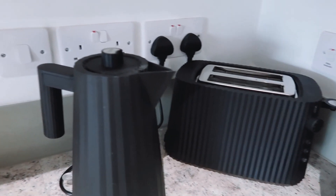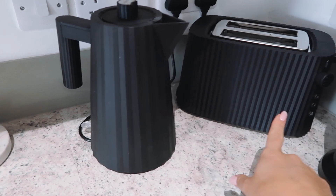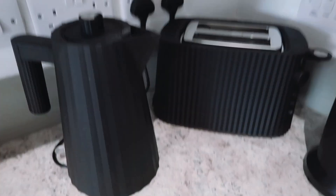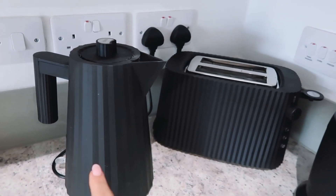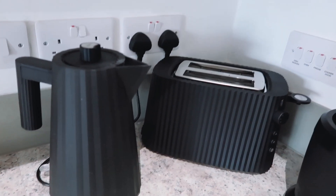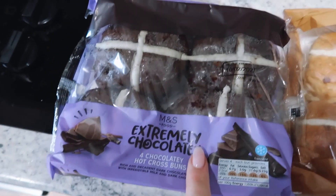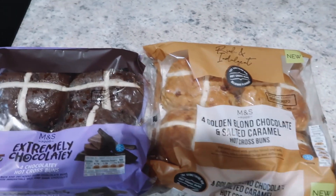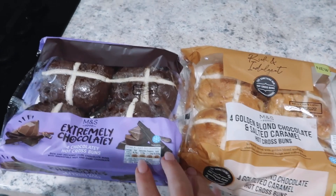I just realized I hadn't shown you our new kettle and toaster — they're both from Alessi. We had silver jewel ones before but most of our appliances are black, glass, or wood, so the silver didn't really go. You can get these on Farfetch with my discount code — I'll pop the link below. And honestly, these are the best things to come out of Easter: the extremely chocolatey hot cross buns and salted caramel ones from M&S at the train station. I'm excited to have these for breakfast tomorrow.